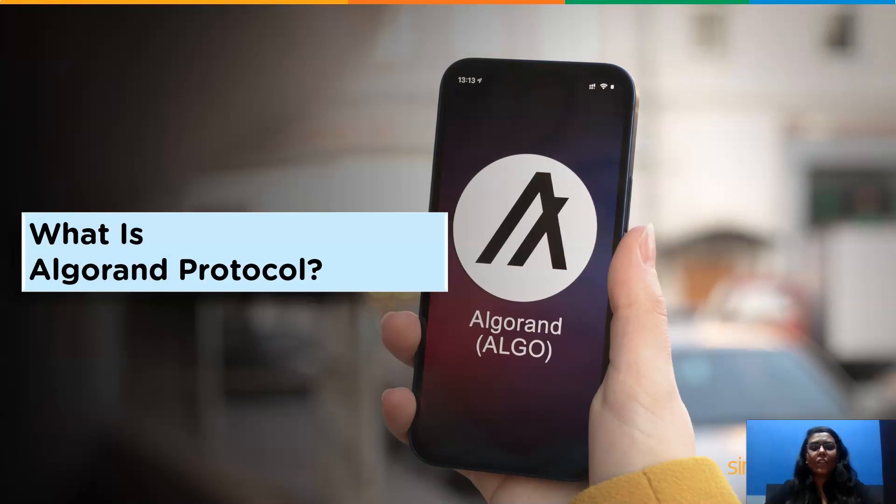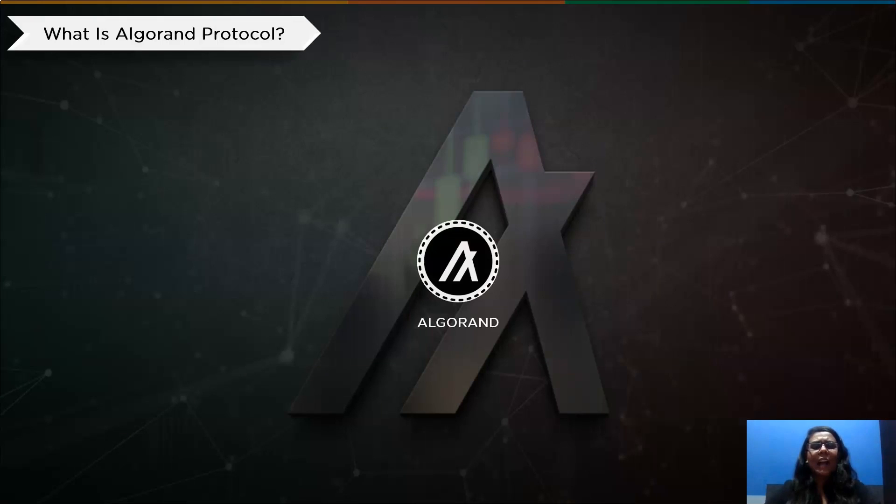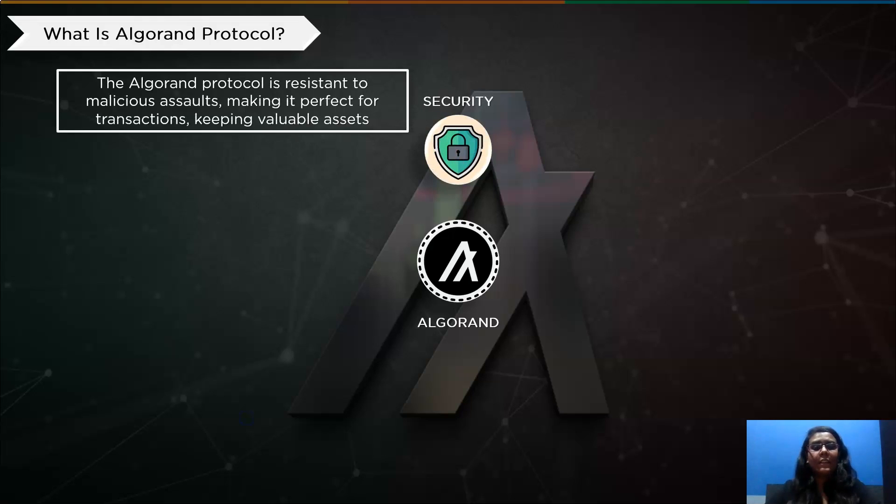This raises the question of what protocol Algorand primarily follows. The Algorand network asserts to address three main problems referred to as the blockchain trilemma: Security, Scalability, and Decentralization. First is security. The Algorand protocol is resistant to malicious assaults, which makes it perfect for transactions, keeping valuable assets, and developing secure business applications. It keeps security at both the network and consensus protocol levels and safeguards user accounts individually.